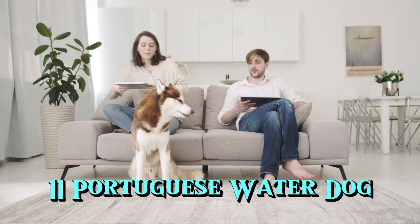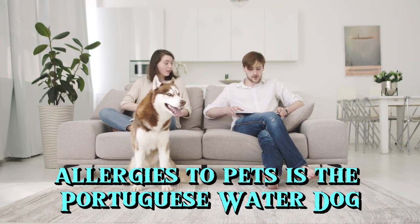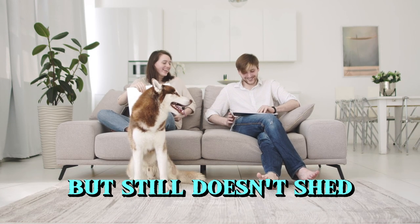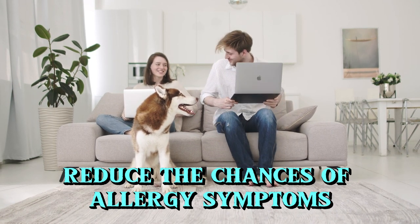11. Portuguese Water Dog. Another good choice for people with mild allergies to pets is the Portuguese Water Dog. Unlike some breeds, this breed tends to shed less. Keeping his coat well-groomed will definitely help reduce the chances of allergy symptoms.